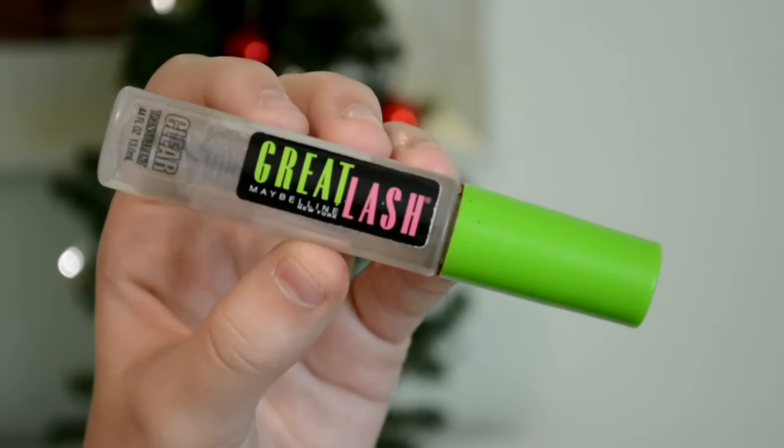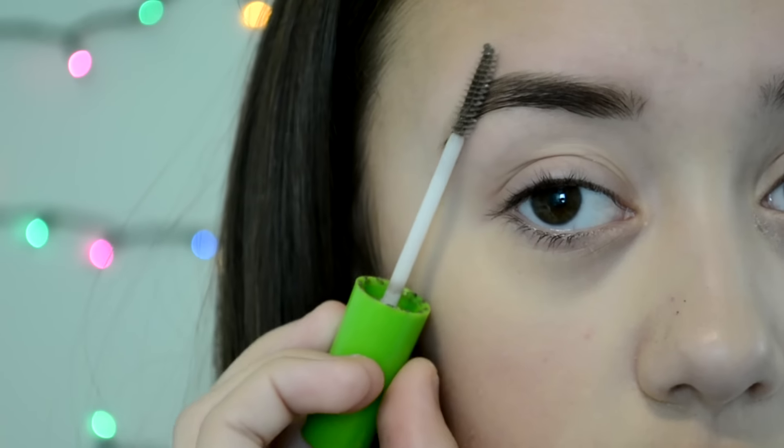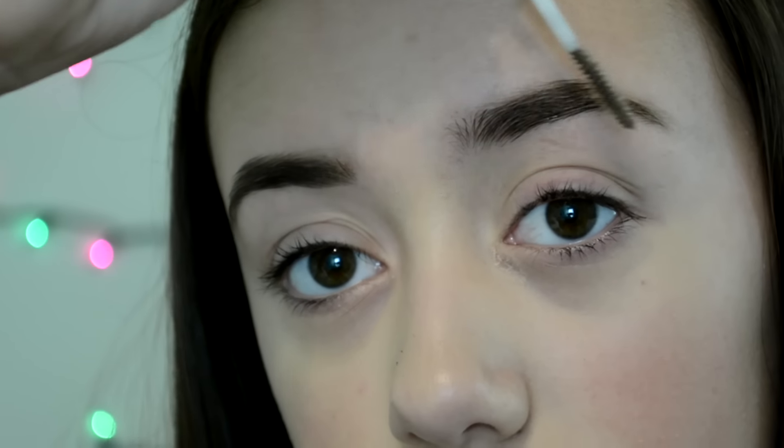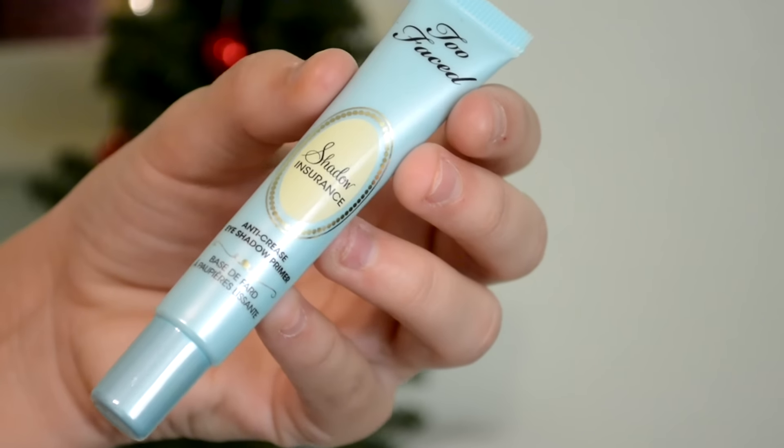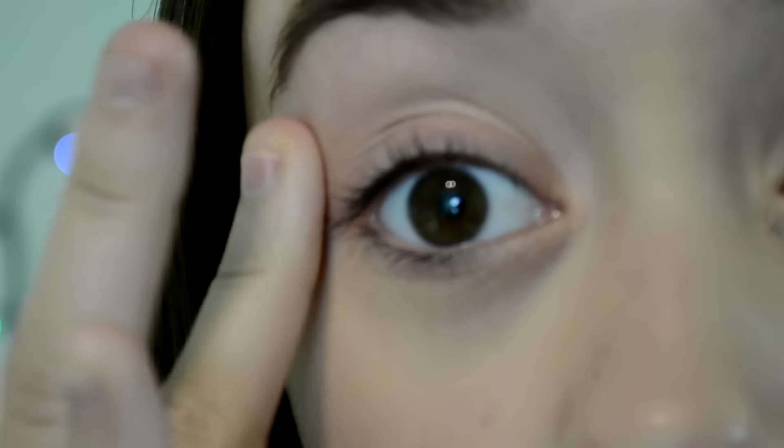To make sure my eyebrows stay all day, I'm going to be using my Maybelline Great Lash Clear Mascara because this really works and helps them stay all day long. Now I'm going to be taking my Too Faced Shadow Insurance to make sure that my eyeshadow will stay on all day.